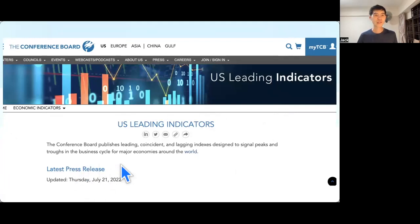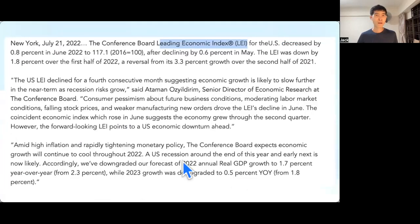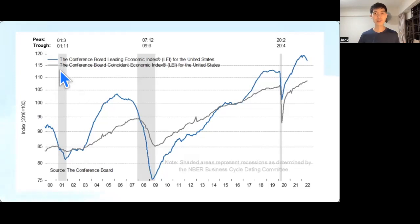I'm using the latest release — they publish this report every month. Based on the July 21, 2022 release, the index in June shows a continuous drop — a decrease of 0.8% in June 2022. It states that the U.S. LEI declined for the fourth consecutive month, suggesting economic growth is likely to slow further in the near term as recession risk grows. On this chart, the gray areas are recession periods, the blue line is the LEI, and the gray line is the Coincident Economic Index. When the blue line drops below the coincident index, that's when recession happens.